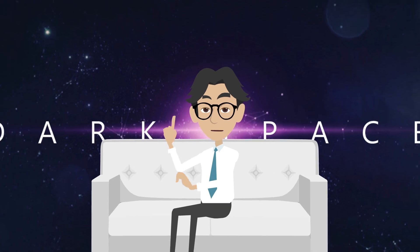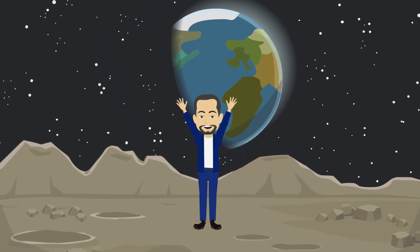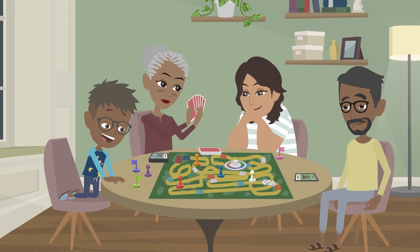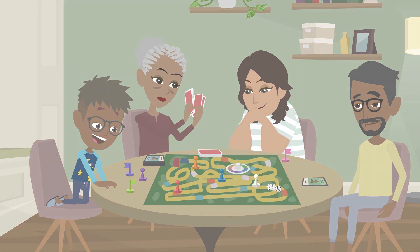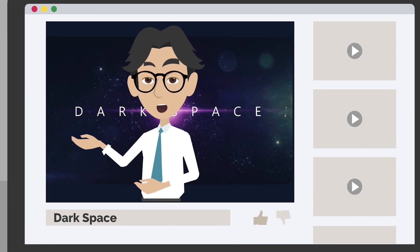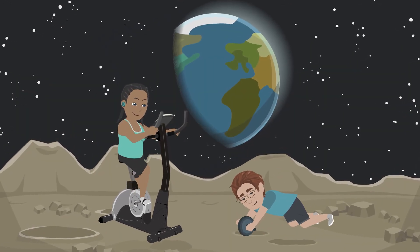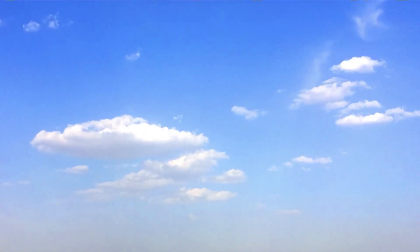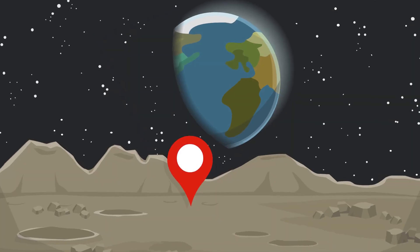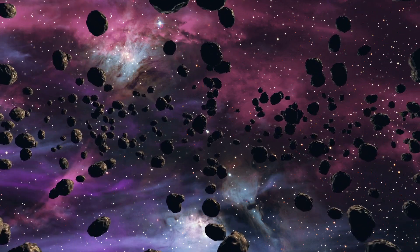But living on the moon isn't all work and no play. Did you know that you can jump six times higher on the moon than you can on Earth? That means we could have some pretty epic basketball games. We'll also need to find ways to keep ourselves entertained during our off time — maybe board games, video games, or even a lunar sports league. Of course, there are challenges too: the lack of gravity means we'll need to exercise regularly to keep our muscles from wasting away, and we'll need to be extra careful about air and water quality, since there's no natural filtration system on the moon. But overall, living on the moon would be an incredible experience — we'll be at the forefront of human exploration every day.